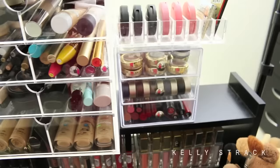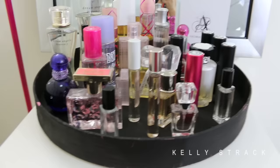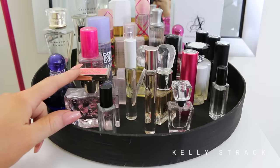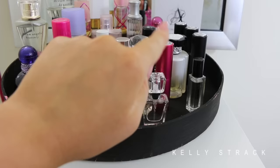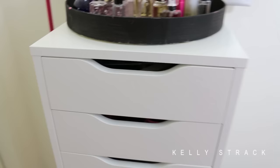Now we'll make our way over to the Alex 9 drawer, where I store the rest of my products. Right on top I keep my favorite perfumes in a little thing I painted myself. I have Britney Spears, Michael Kors, Flower Bomb, Juicy, a bunch of my Scentbird ones that were sent to me, and the perfume I created myself — if you didn't see that in my favorites video, I'll link it down below. So I just keep my favorite perfumes right up here on top.